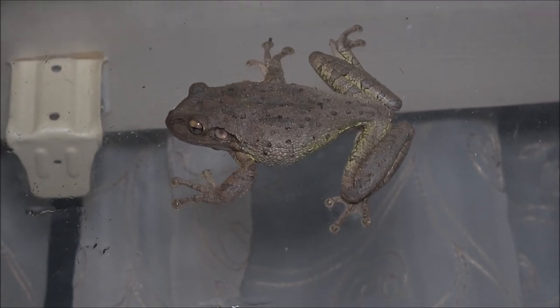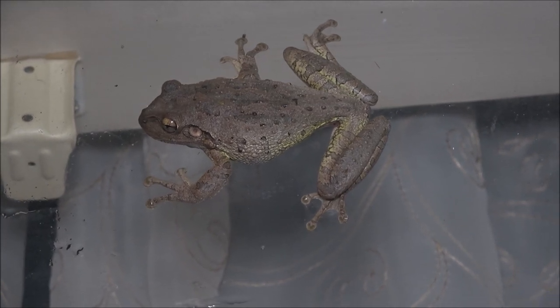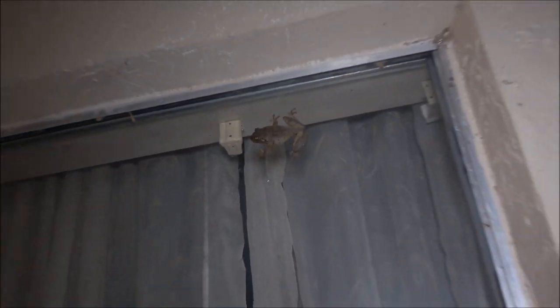This is a tree frog. It's a Cuban — I looked it up. It's a Cuban tree frog. It's not native to Florida. It's on our window.